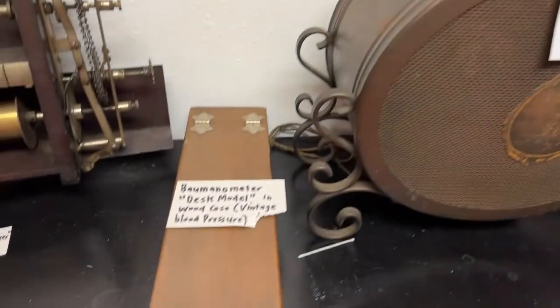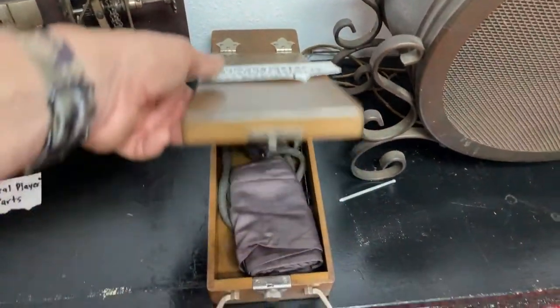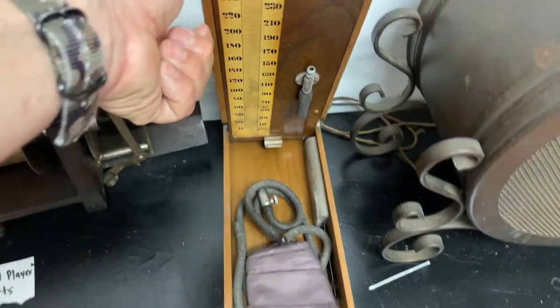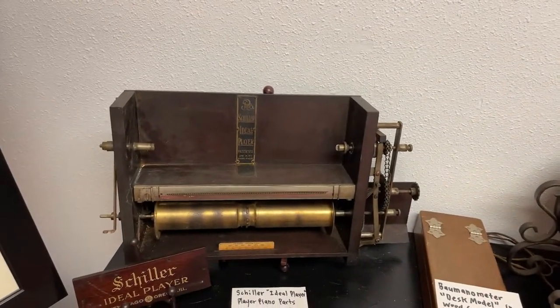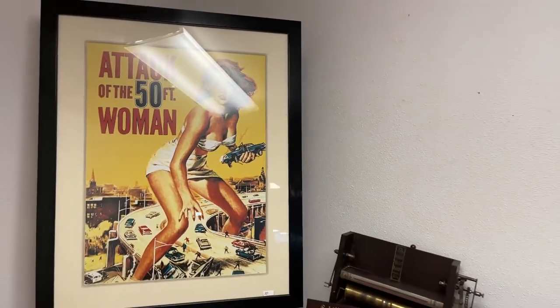Another one of those brand new dingers. We've got a bomb anemometer desk model with the wood cage case, blood pressure — holy crap, look how old that is. That is just nuts. We've got a Schiller ideal player piano part. That's just really the coolest thing. Attack of the 50 Foot Woman movie poster, guys — these movie posters are hot right now, everybody wants them.